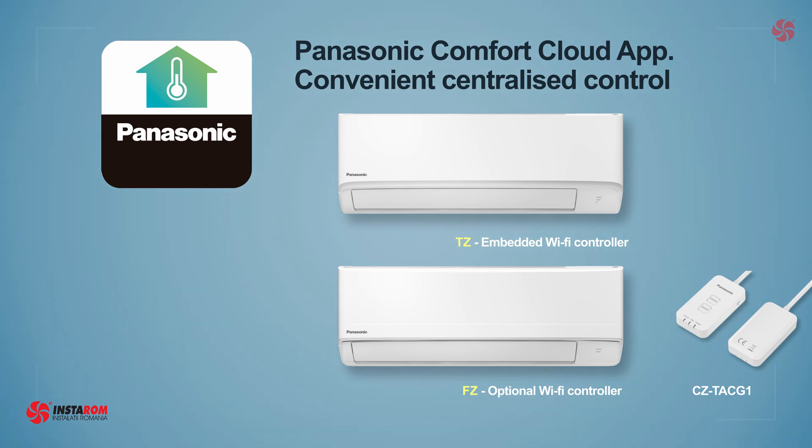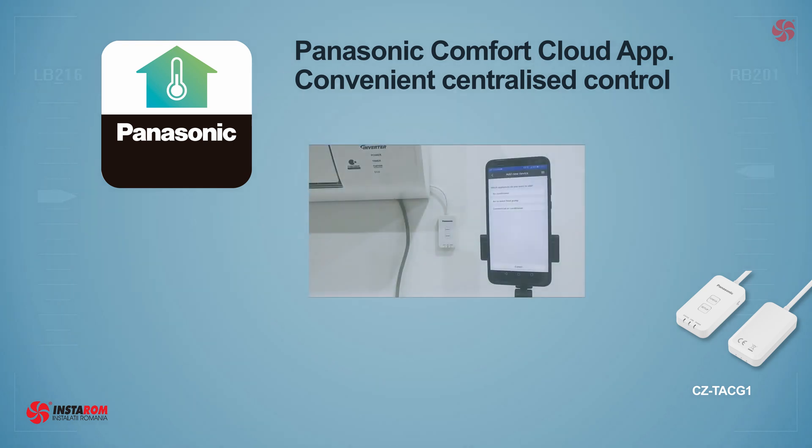The optional CZ-TAC-1 module for the FC is a bit awkward, considering that it has to be installed outside the device, which spoils the look a bit.